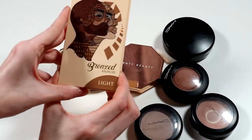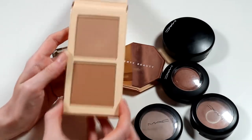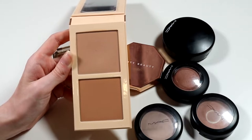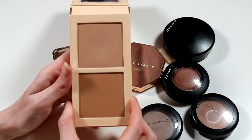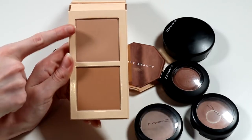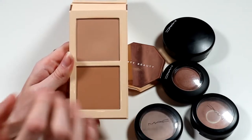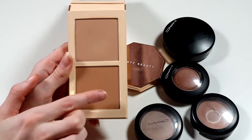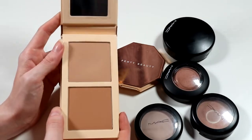We're going to start here with my Juvia's Place Bronze Duo in the shade Light, which I got for my birthday last year from my boyfriend. It's two different colours that remind me of Hoola and Hoola Light from Benefit, which I also have in my cheek palette. I love Hoola Light — one of my favourite bronzers ever — and I love these two as well. This duo doesn't build up quite the way Hoola does, so I tend to layer both colours together or do a base layer and deepen it. I love the texture and the packaging too.